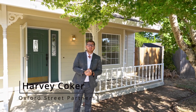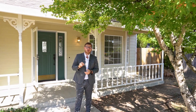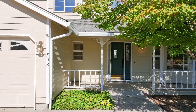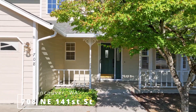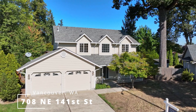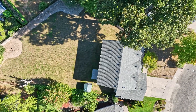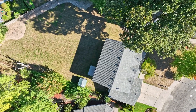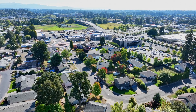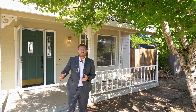Hi everyone, Harvey Kogger here with the Oxford Street Partners Real Estate team. Today I'm in Salmon Creek to bring you our fantastic new listing at 708 Northeast 141st Street. This home features four bedrooms, two and a half bathrooms, just under 2,000 square feet, and sits on an incredible lot at 0.28 acres. The home is in the neighborhood just across from the new commercial development on the corner of 139th Street and 10th Avenue. Let's go take a look.